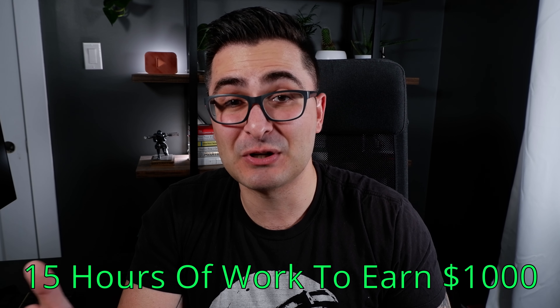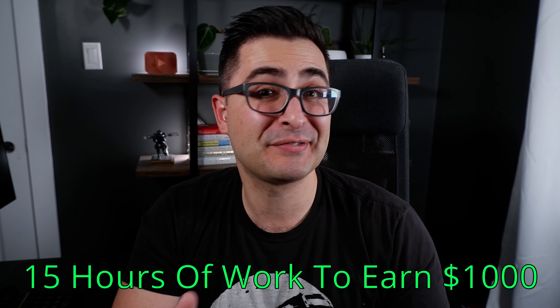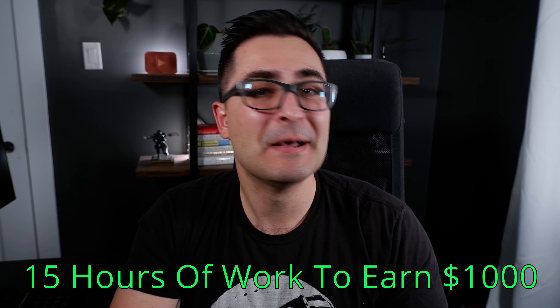I would bill per month because that helps you lock down more long-term agreements with clients. If you can lock down 10 clients at $300 per month, you're making $3,000 per month. As far as making $1,000, I think it's pretty realistic to expect that after putting in about 15 solid hours of work managing the various Instagram accounts you're planning to manage. Once you get the clients, it's pretty lucrative.